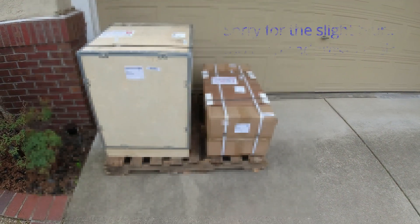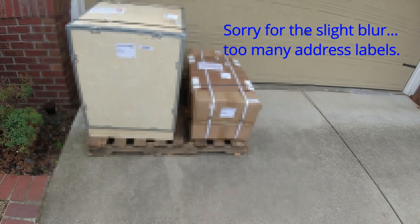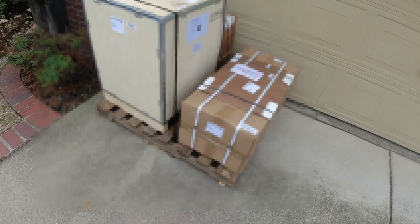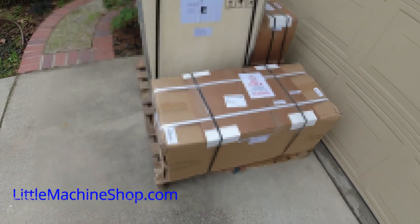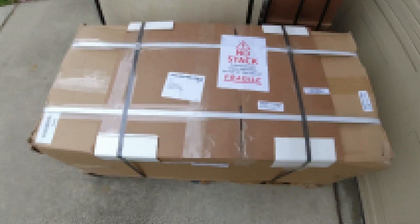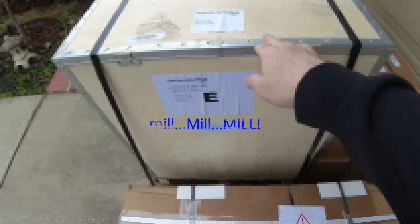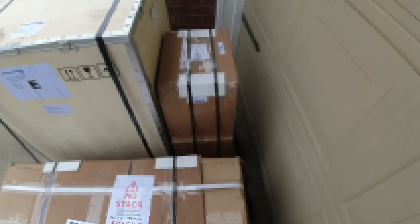When we do the walk around here, you'll see that this is in much better condition shipping-wise and container-wise than the Viver lathe was. This is from Little Machine Shop, and this was my stacked order — this will be the stand, this is the actual lathe, and that was accessories that were ordered to take advantage of the one shipping fee.